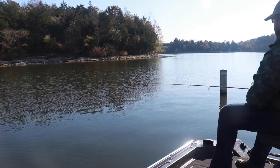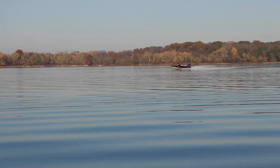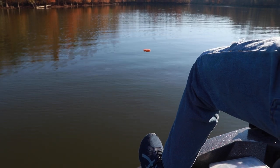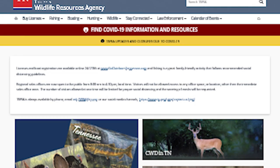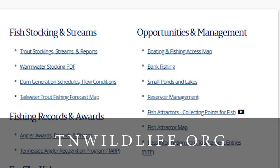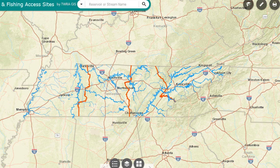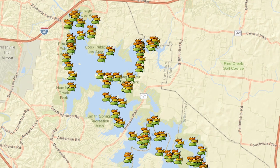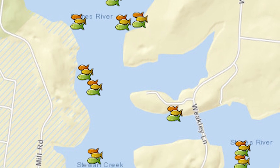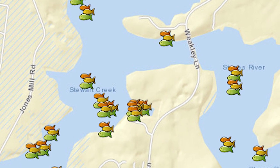Most of the sites we have on Old Hickory, Percy Priest, and even Cheatham Reservoir are all buoyed. But what we've started doing lately is putting out unmarked sites, which reduces the community hole effect — not everybody knows it's there. But we don't make these secret; the GPS coordinates are all on our website. You can go to tnwildlife.org, click on the fishing and boating access link, and they all show up on the online GIS site. It gives anglers an opportunity to fish several different spots, some marked and some unmarked.